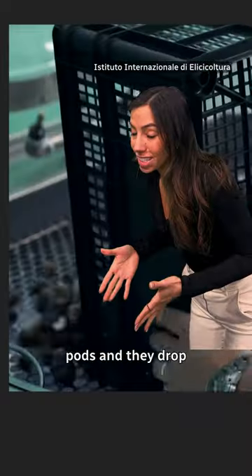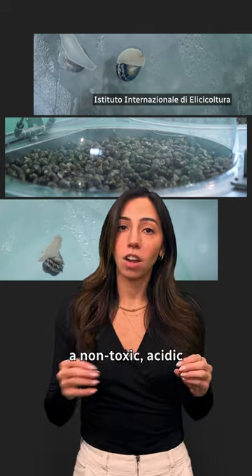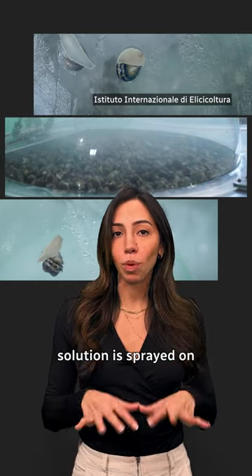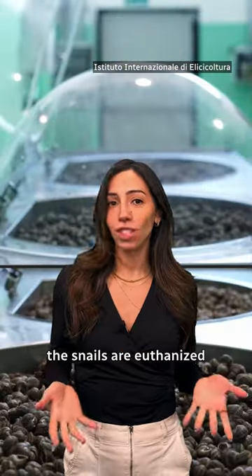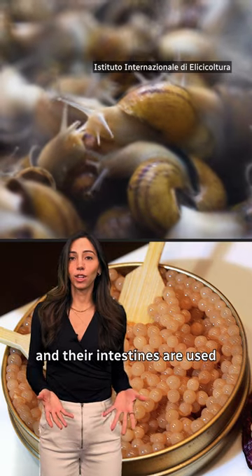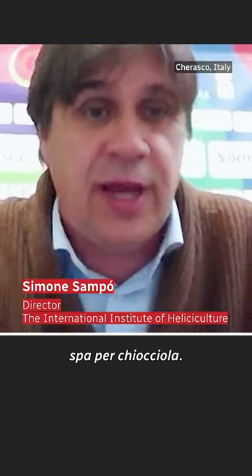Basically, they build these pots and drop 40 pounds of snails into them. Then the director of the company says a non-toxic acidic solution is sprayed on the snails, which triggers the release of slime. After about three or four rounds, the snails are euthanized and their intestines are used to make fancy dishes. He calls this machine 'spa per chiocciole' — a spa for snails.